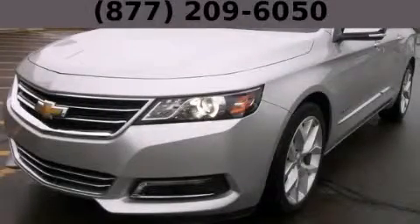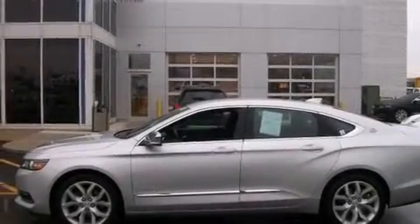This is a 2015 Chevrolet Impala. It has a 3.6-liter six-cylinder engine and an automatic transmission.